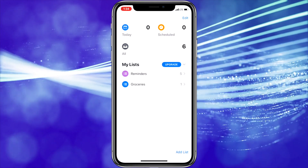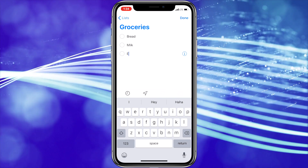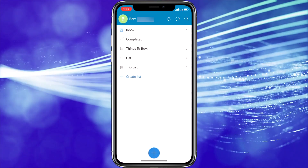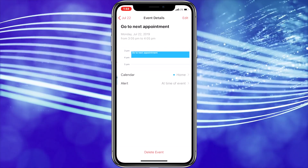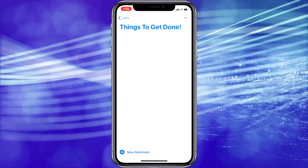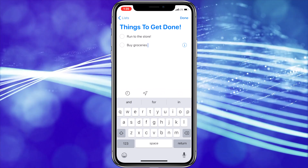The Reminders app has an all-new Smart Lists feature, which automatically organizes your reminders and groups them by flagged, scheduled, and today sorting. I must admit I never use the Reminders app, so I can't really attest to it being improved. I mostly set reminders on my calendar and use Wunderlist for my lists, which strikes out items when you check them off — something the Reminders app doesn't do. If any of you use the Reminders app, please share your thoughts on the iOS 13 update in the comments below.